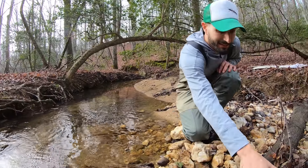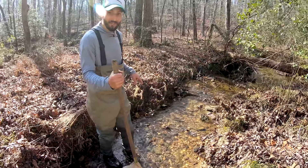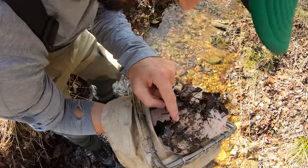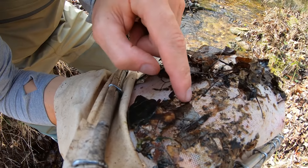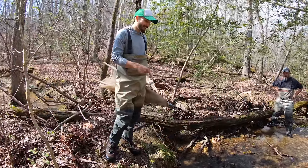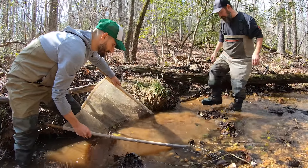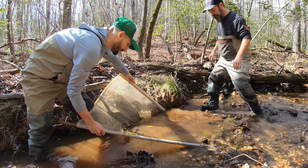Stoneflies live in the interstitial spaces between rocks. Chris disturbs the substrate with his feet to dislodge them, so they flow into the net. Using a riffle kick with a kick screen, everything is disturbed from the substrate, flows into the screen, and can then be washed into a bucket and sorted.